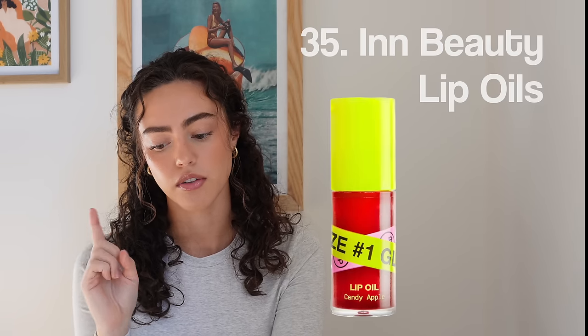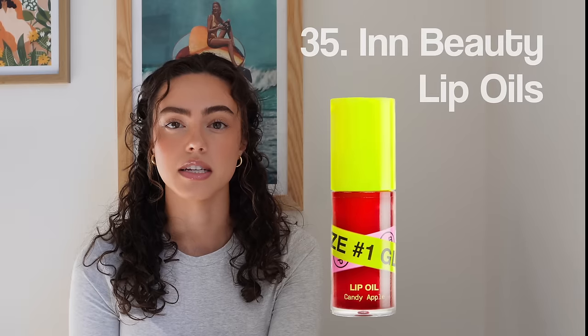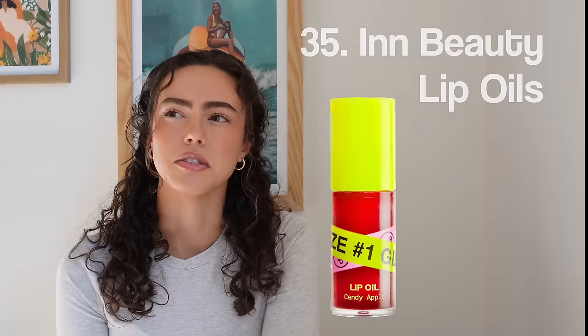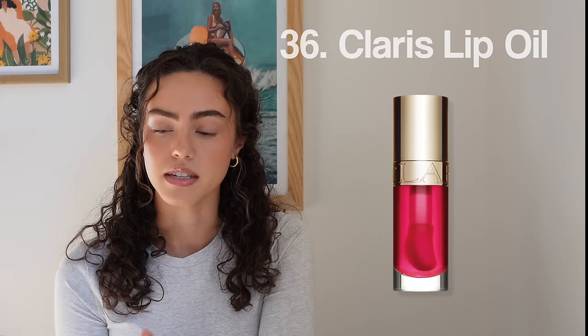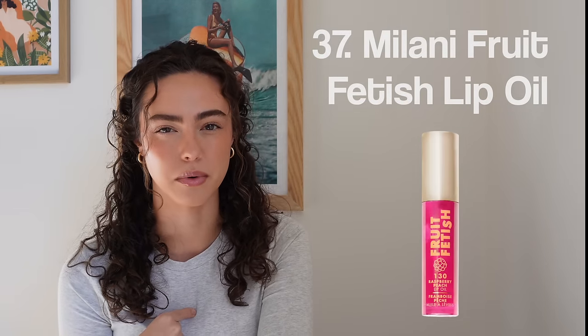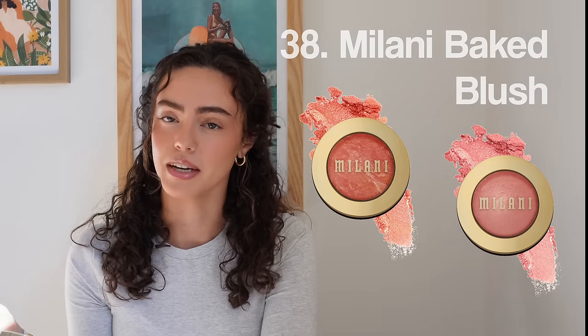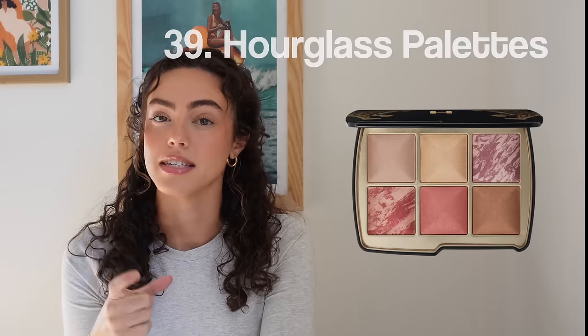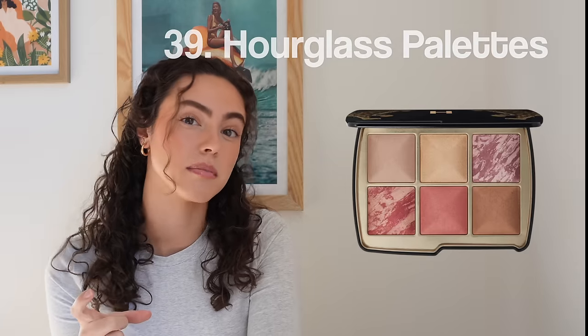Number thirty-five, we're getting into lip oils. First off, In Beauty lip oils — I still think this is one of the best lip oils I've ever bought. My favorite is their cherry flavor. Number thirty-six, Clarins Lip Oils. Number thirty-seven, Milani Lip Oils — the Fruit Fetish lip oils. Number thirty-eight, Milani Baked Blush. Getting into Hourglass, number thirty-nine, the Hourglass Palettes — definitely worth the money. The packaging is stunning and the formulas apply so beautifully.